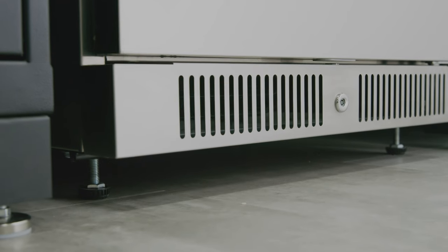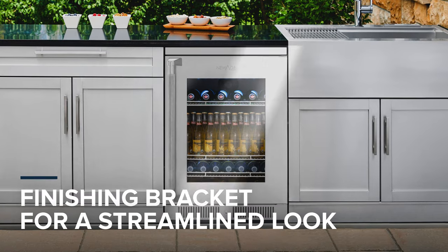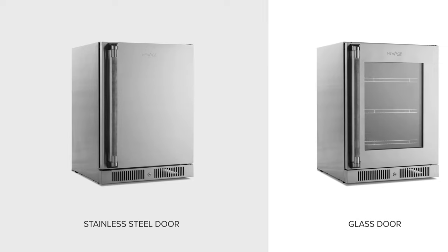The adjustable height legs ensure your fridge sits level on uneven surfaces, with finishing brackets that give our appliances a truly built-in look. Available in two door styles.